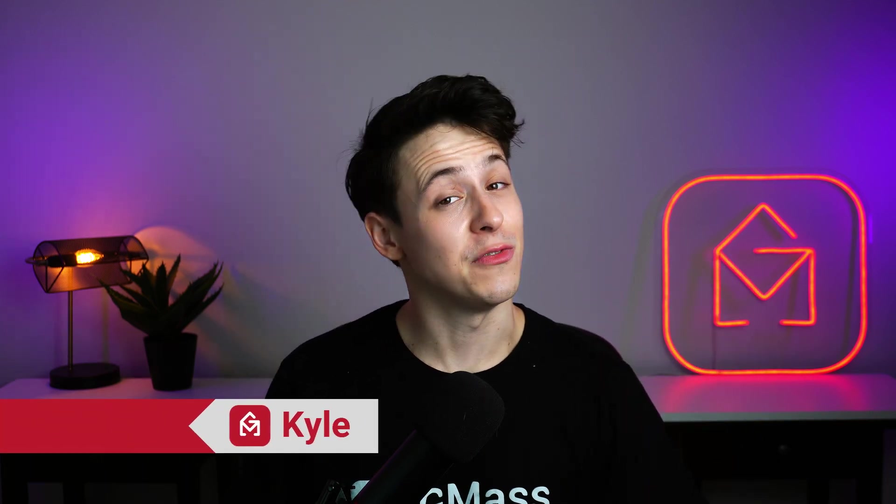Hey, Kyle here from Gmask. If you've been using Gmail for a while, you might think that you know everything that it can do.